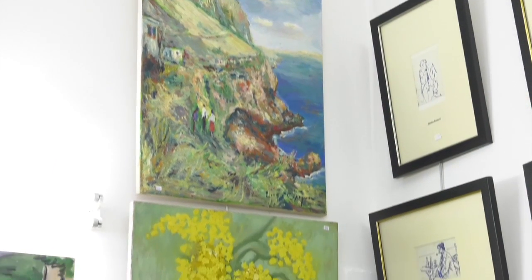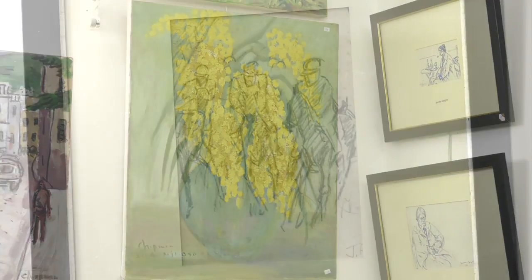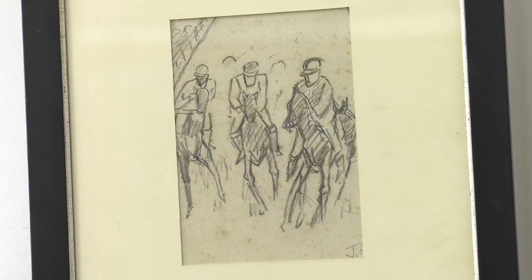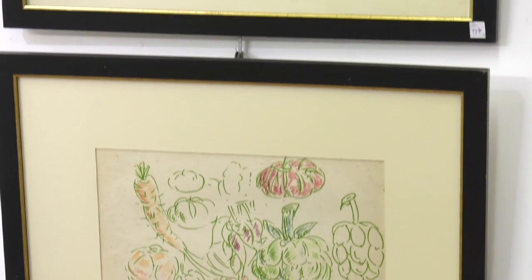Jacob Asaguri certainly gives recycling a new meaning, with some works using unorthodox media such as butter and milk. With portraits of a Gibraltar gone by, there may be faces here you'll recognise.